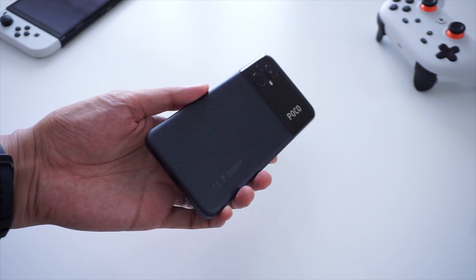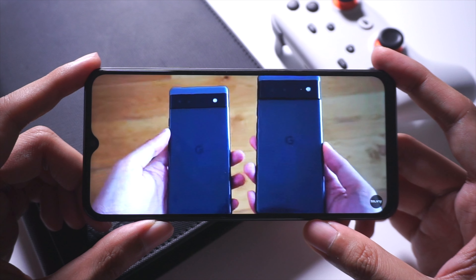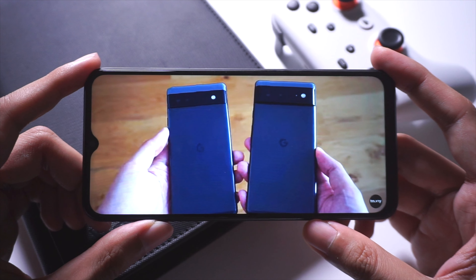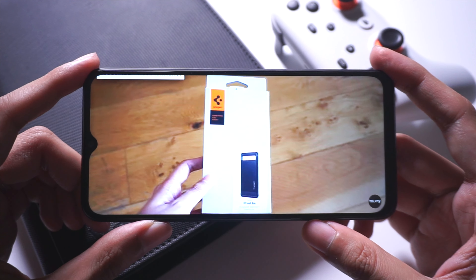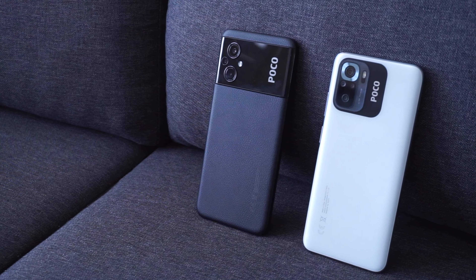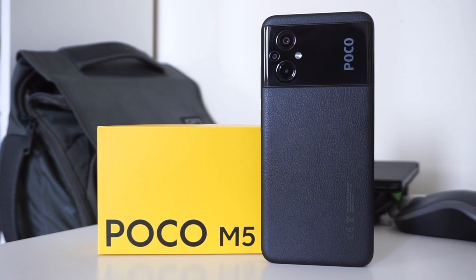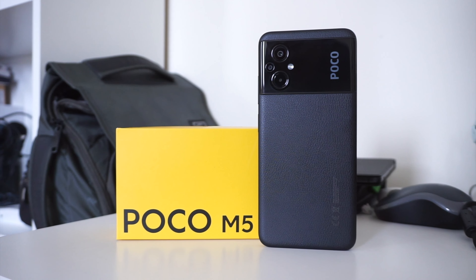The Poco M5 comes with a pretty large 5000mAh battery, and given the relatively modest processor, users shouldn't have much of a problem getting the battery to last. It should easily last a day with media streaming, web browsing, and other casual smartphone tasks. You might need to charge a bit earlier if you plan to game a lot. We only get 18W fast charging, so it's not going to be as fast as other budget phones out there with 30W or even 60W charging speeds.